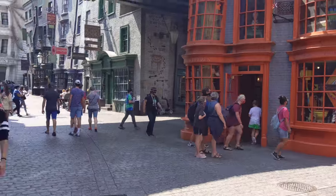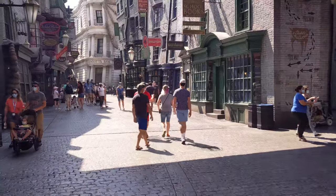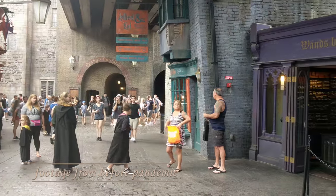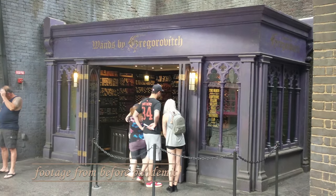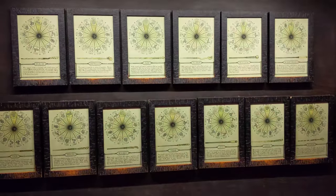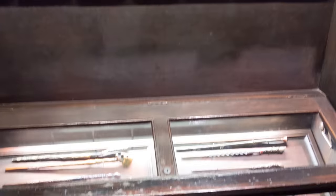As you're entering Diagon Alley through the entrance next to the Leicester Square tube station, you'll see Ollivander's right in front of you, but our next stop is a little to the right — Wands by Gregorovic. It's closed right now due to limited park capacity, but inside you'll usually find the same character wand selection as the Universal Studios store. Half of Ollivander's is going to be the Ollivander's wood wands.